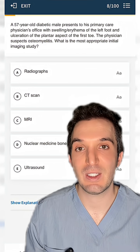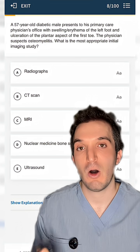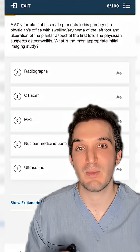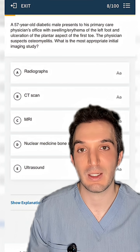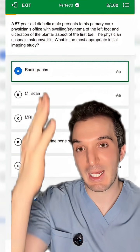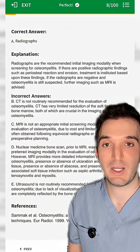Starting out with an easy level question: a 57-year-old diabetic man presents with swelling and redness of the foot, alteration of the toe — doctors are concerned about osteomyelitis. What is the most appropriate initial imaging study? I emphasize the word 'initial' because that is a clue to the answer being radiographs. They are quick and easy to obtain.